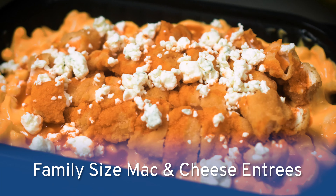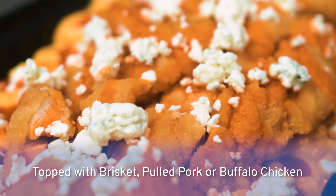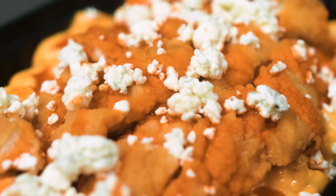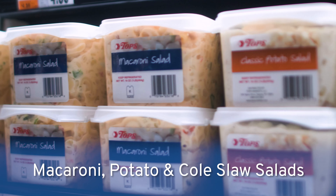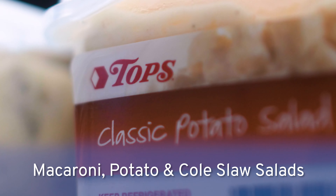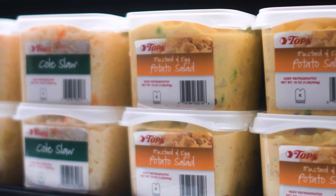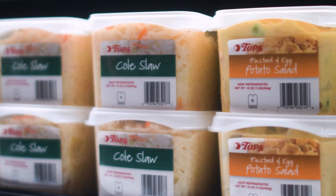We're also featuring our brand-new barbecue meals — buffalo chicken fingers on top of buffalo mac and cheese, covered with crumbly blue cheese. One of our everyday items that you can find in our deli is our pre-packaged macaroni, potato, and coleslaw salads. They're great for a quick and easy pick-up, grab-and-go for your next picnic or family outing.